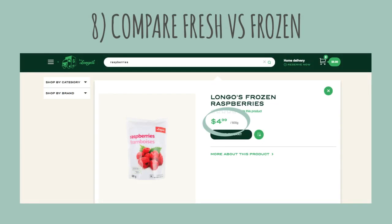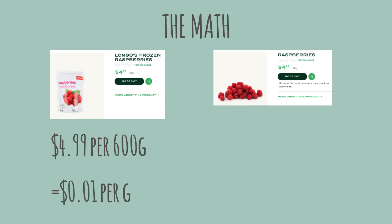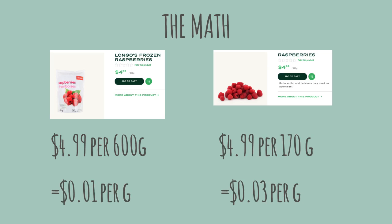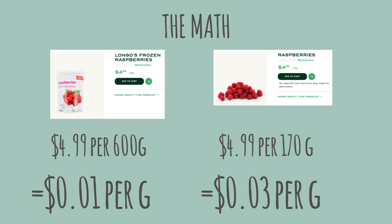Tip number 8: always remember to compare fresh to frozen. For $4.99 at the same retailer, you can get either 600 grams of frozen raspberries or 170 grams of fresh. While some people may reasonably argue quality over quantity and that fresh tastes better, I'd like to point out that it's three times the cost, and raspberries grow moldy easily.